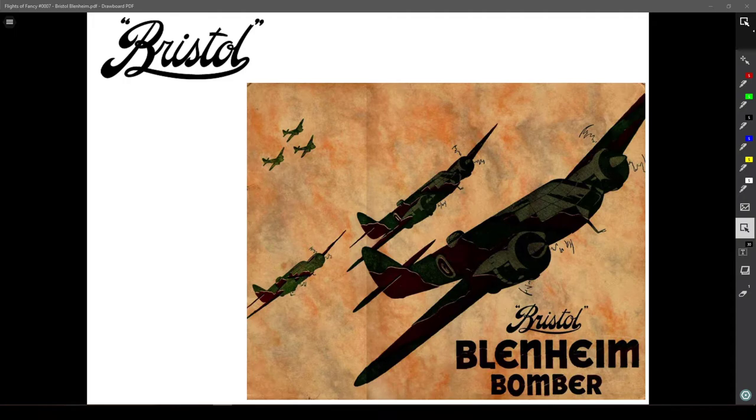Hello, and welcome to the Flights of Fancy podcast, where we talk about combat aviation and military aircraft. Today's episode is going to be about the Bristol Blenheim. I've never really figured out exactly how to pronounce it. However, that is still our subject for today. I'm Mr. O, and as always with me is Mr. X.